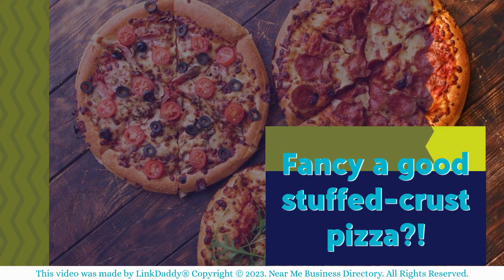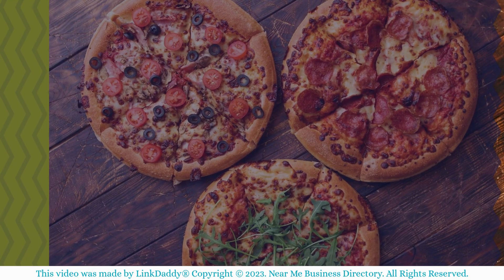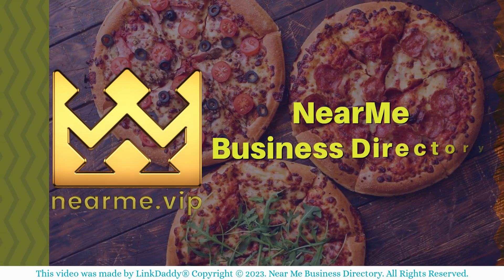Fancy a good stuffed crust pizza? Visit the Near Me Business Directory to find a Pizza Hut near you.